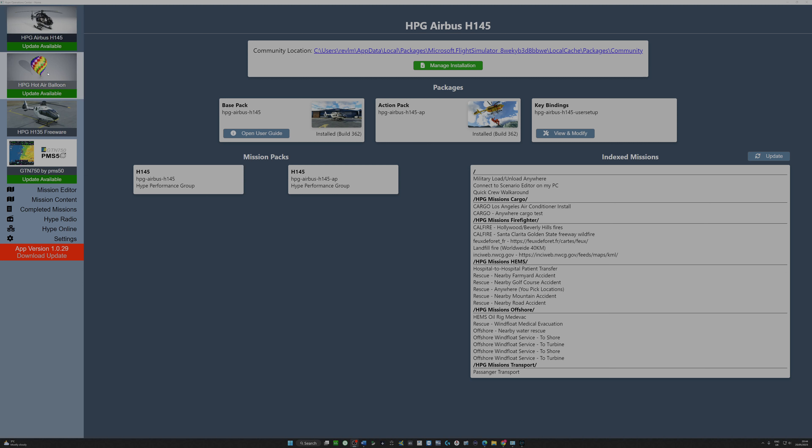There are other products on offer: the HPG hot air balloon and the HPG H135 freeware, which is well worth downloading. You can also see there's an update available for the GTN 750. There are tabs on the left here: mission editor, mission content, completed missions, Hype Radio, Hype Online, and settings.